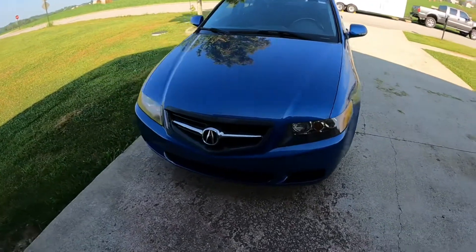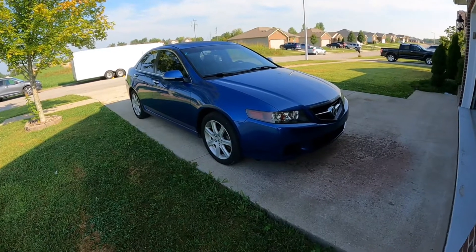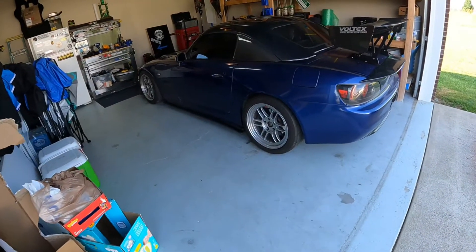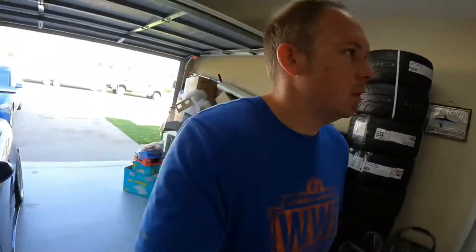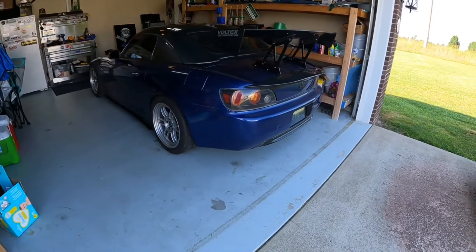I've had a bunch of RSX's but I've never had a TSX, and this one seems to have been really well taken care of, which makes me very happy. The S2000 is still very dirty from Ohio — we did have a car show last weekend that I took it to and got to see some new faces. Nothing new with it otherwise — same old good stuff. I do want to paint that car at some point; I want to go back to white because the blue wrap was just a temporary thing to try out a color, and I really prefer paint.